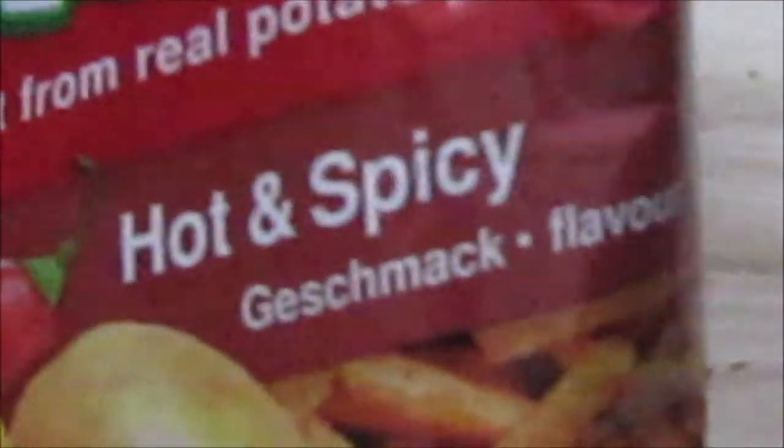What is that? I can't really say that word. Whatever flavor. We've got some chilies there.